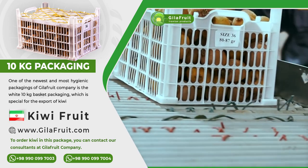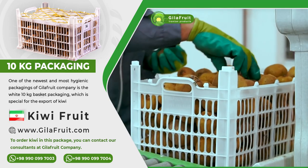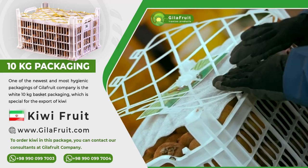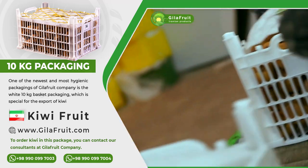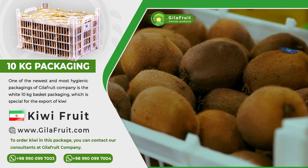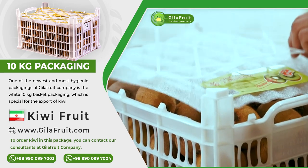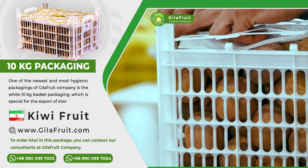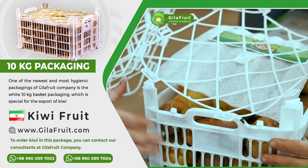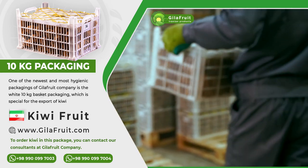Businessmen of countries like India are very interested in importing kiwi with this type of packaging. The dimensions of the basket are 40, 26, and 22.5 cm, which is very suitable for export to India and other countries due to the high quality and strength of this basket.